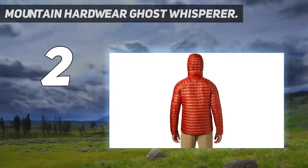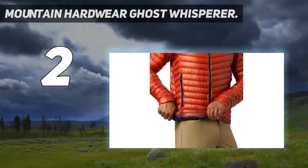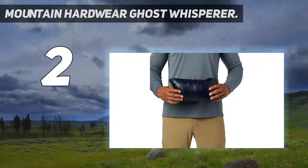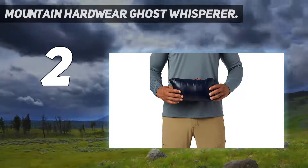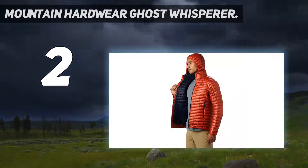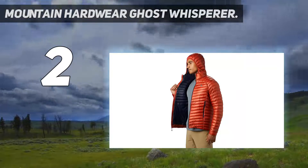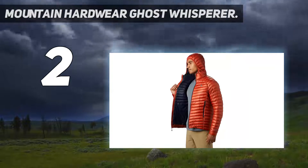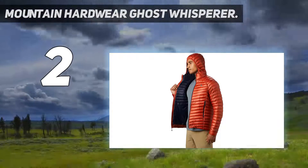It still layers reasonably well under a shell, but we're surprised they haven't given it a better performance fit considering its intended use. Further, the cuffs are loose and don't provide a very solid seal, which can let cold air sneak through unless you throw on a pair of gloves. Despite these nitpicks, the rebooted Ghost Whisperer is very light, warm, and a favorite among serious outdoor adventurers.